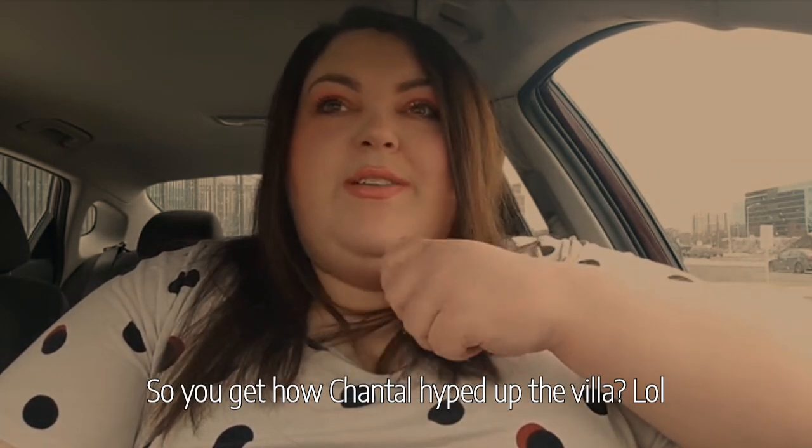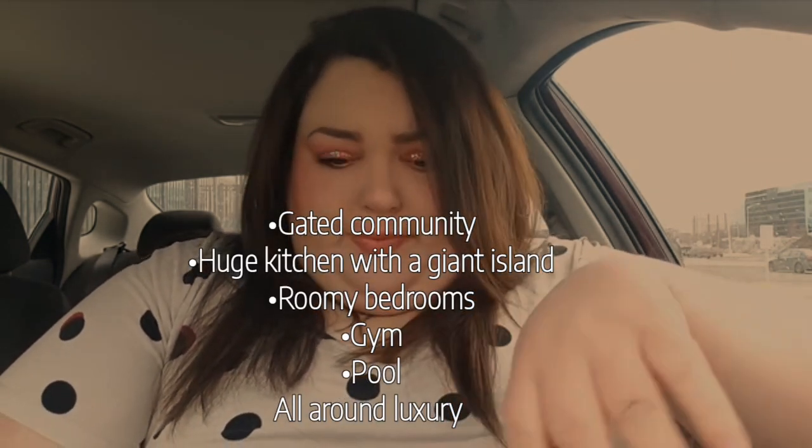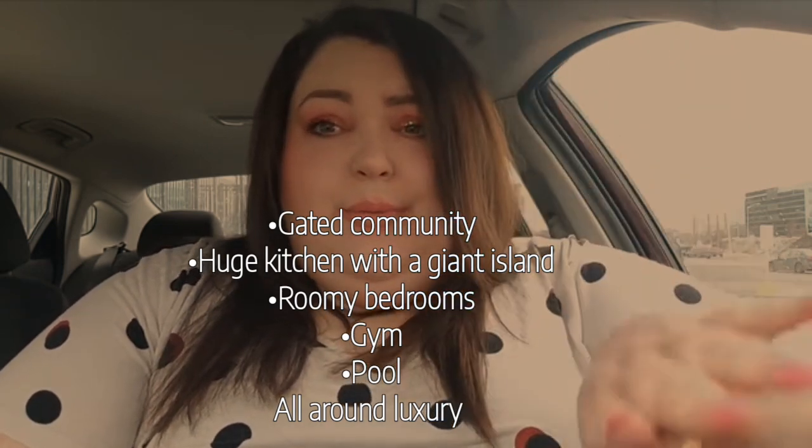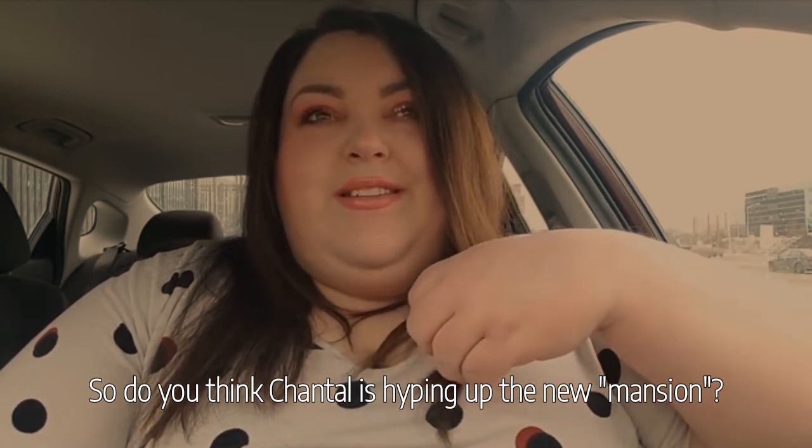I just wanted to talk about the apartment — I'm super psyched. Pete really likes it, he thinks it's really nice but thinks it's really big for the two of us. He's not picky though — as long as he has a room, he's okay. I'm a little more picky because the other place we were looking at had a really depressing mood.